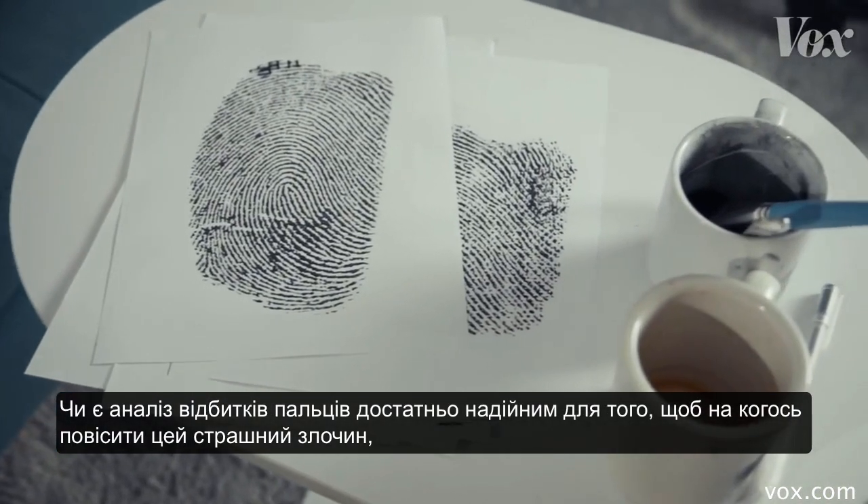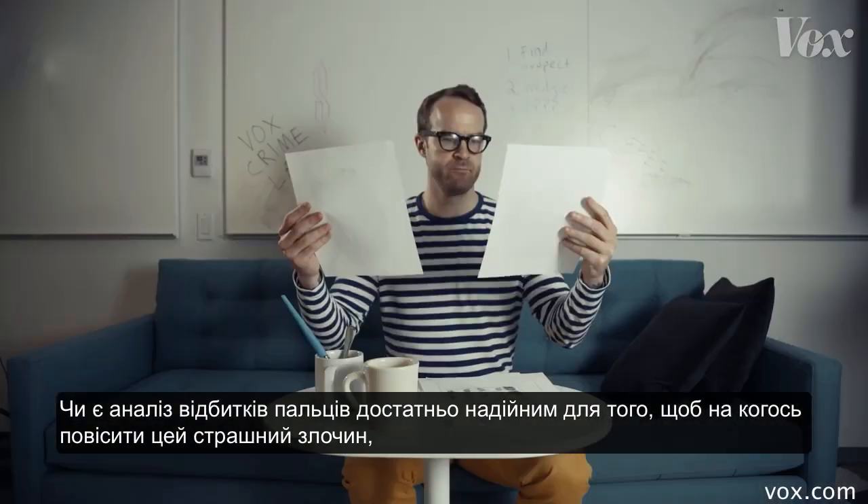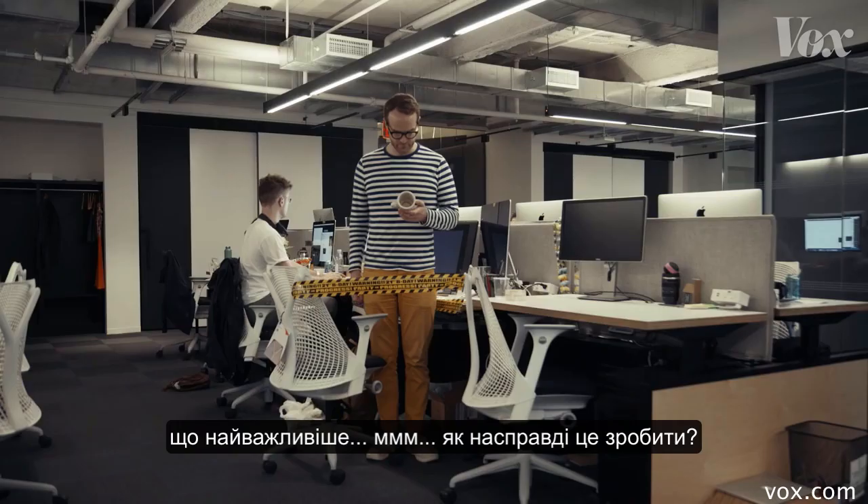Is fingerprint analysis reliable enough to pin somebody to this unspeakable crime? And more importantly, how do you actually do this?